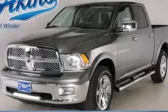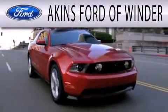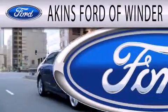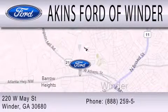This vehicle won't last long at this price, call and arrange a test drive now. Aiken's Ford of Winder is dedicated to doing everything possible to ensure that the experience you have selecting your next vehicle is as pleasant as possible. We're located at 220 West May Street in Winder.